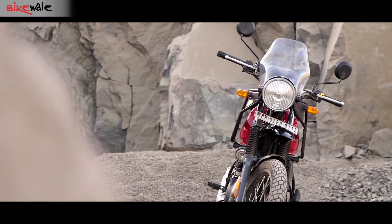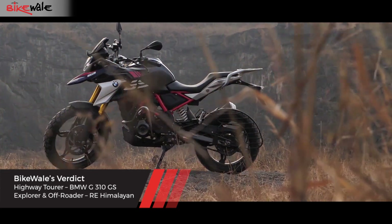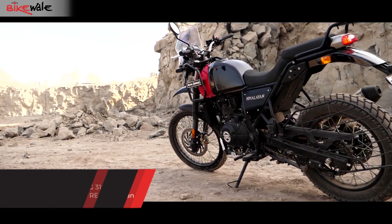So, the choice boils down to your preference. If you are looking for a highway tourer that can do a fair amount of soft-roading, the G310GS is a perfect motorcycle for you. People looking for a perfect companion to explore the wilderness will have a ball on the Himalayan.